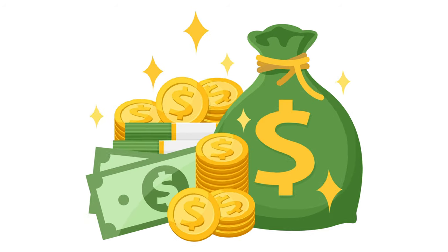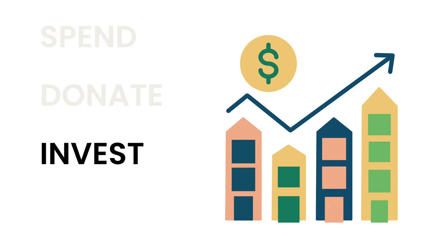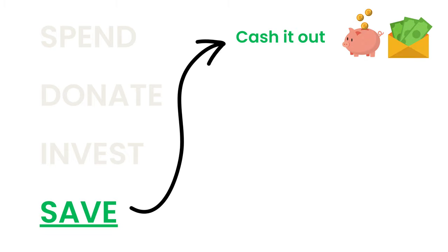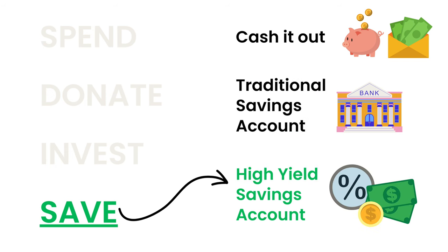Today I'm going to be talking about how to make money for free using a high-yield savings account and why they are so awesome. There are many places for your money to go. You can either spend it, you can donate it, you can invest it, or you can save it. When it comes to savings, you can either cash it out and put it in an envelope or a piggy bank, you can put it in a traditional savings account with a major bank, or you could put your money in a high-yield savings account.